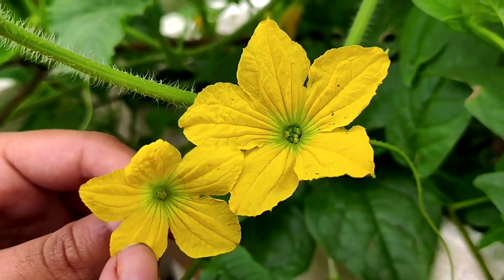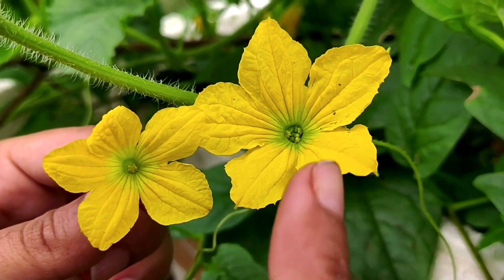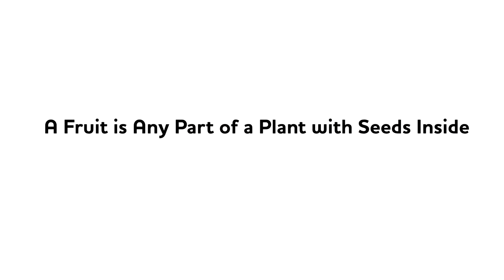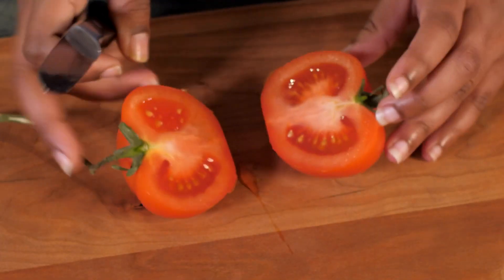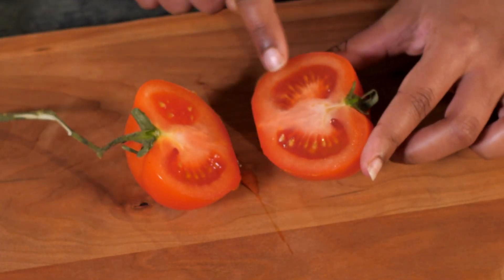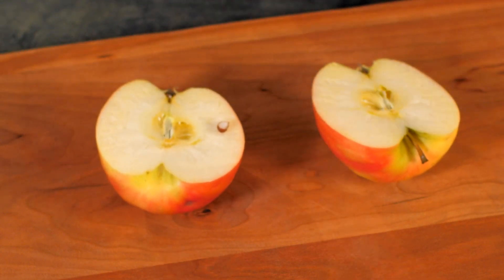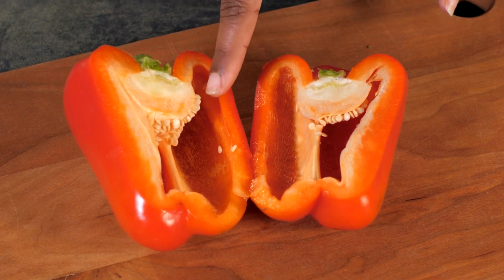Some flowers, once they're pollinated, will begin to form fruit. And here's something that even a lot of adults don't know: a fruit is any part of a plant that has seeds inside. That's right — even if it's something we think of as a vegetable, if it has seeds inside, it's a fruit. For example, a tomato is a fruit because it has seeds inside. An apple is a fruit because it has seeds inside. A pepper is a fruit because — you guessed it — because it has seeds inside too.